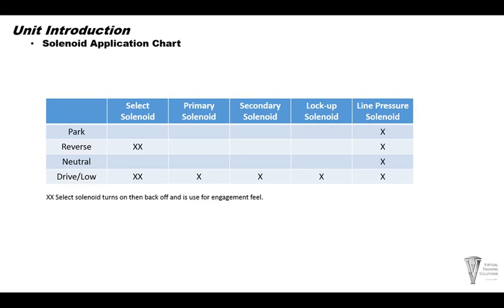On the apply chart, the select solenoid is used to control the clutch engagement — specifically, it controls the engagement feel going into reverse and drive. The primary and secondary solenoids are both used to control the ratio in the drive and forward range. The lockup solenoid is applied roughly at 10 miles per hour, and the line pressure solenoid controls line pressure in all ranges.